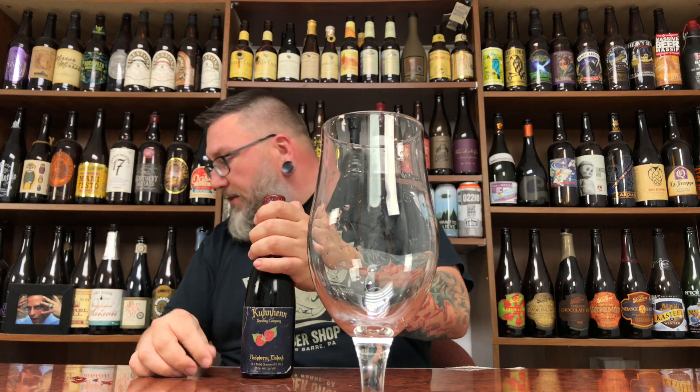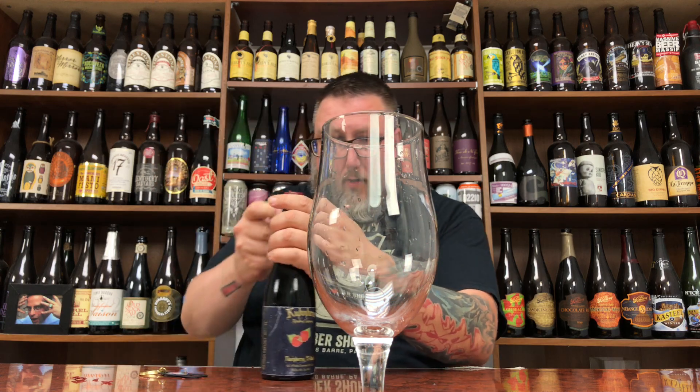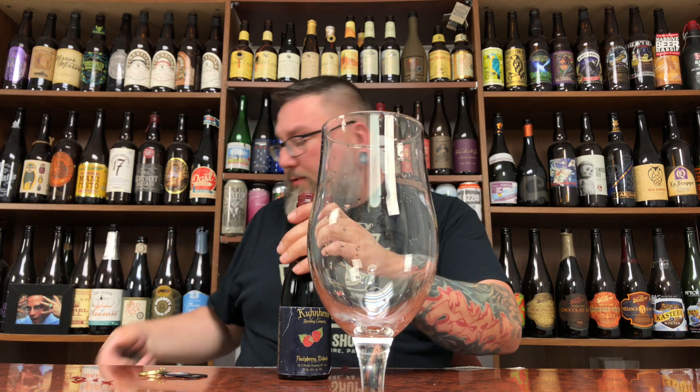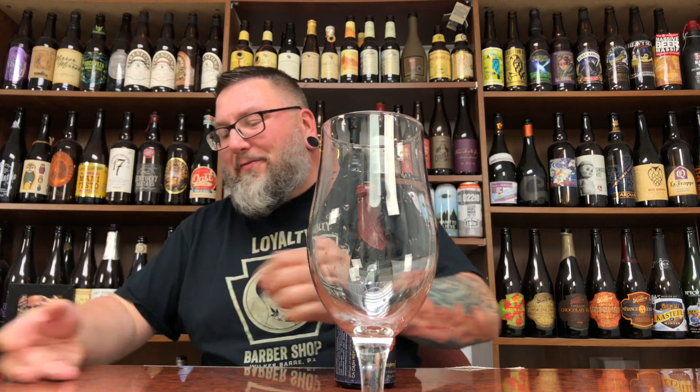I don't have my other opener — I can find my old-school OG opener that helps me open all this stuff. Let me get this in here and see if I can carve out a little wax on this sucker. There we go. Big hiss on that one. There was a little bit of a hiss when I was trying to power it off, so there was a little bit of carbonation, but I don't expect much in this sucker.